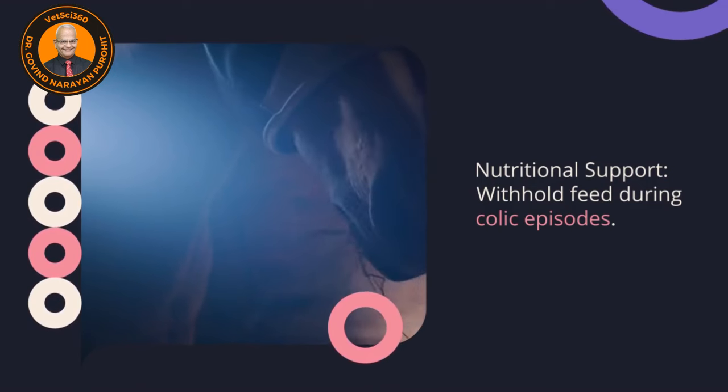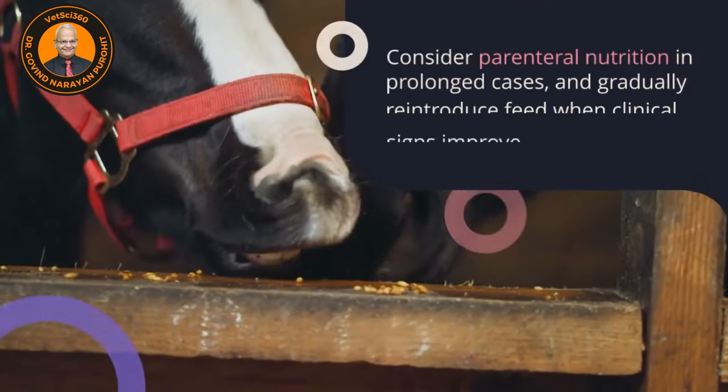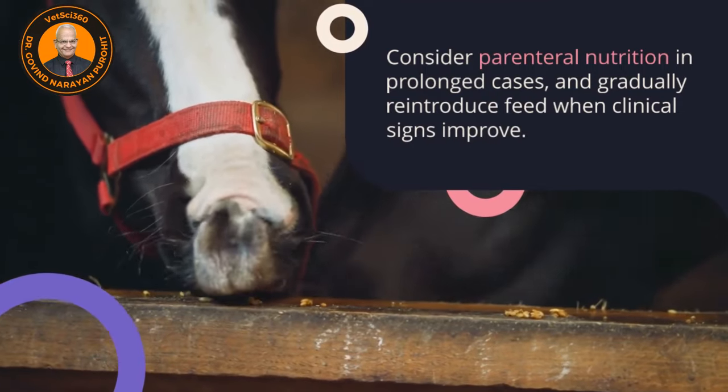Nutritional support: withhold feed during colic episodes. Consider parenteral nutrition in prolonged cases and gradually reintroduce feed when clinical signs improve.